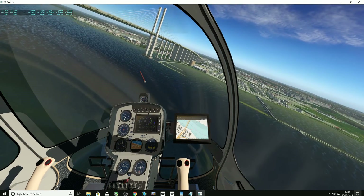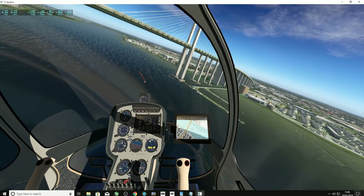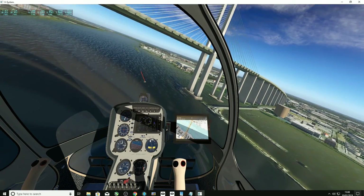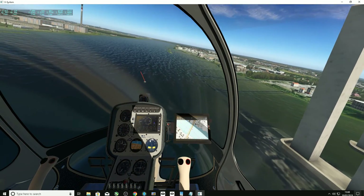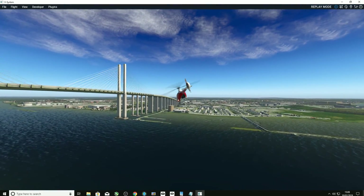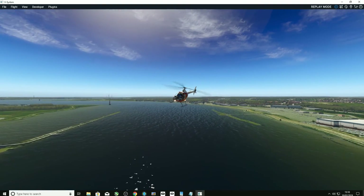As you can see, the water texture and the edges are all blending in really nicely. We needed a bit more speed to get under there in time, and here's an outside view just to show going underneath the bridge.